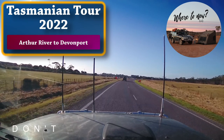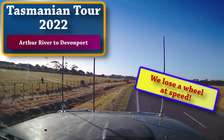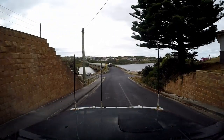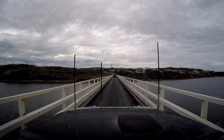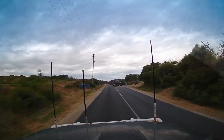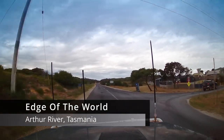Whoa, we've got a flat. Oh yeah, that's a wheel. Oh this is nice. The edge of the world - I wondered where that was.